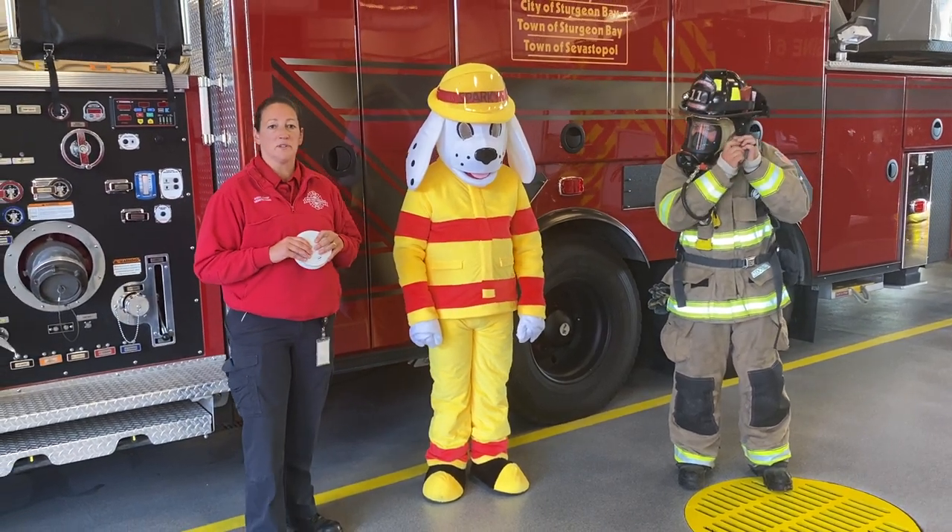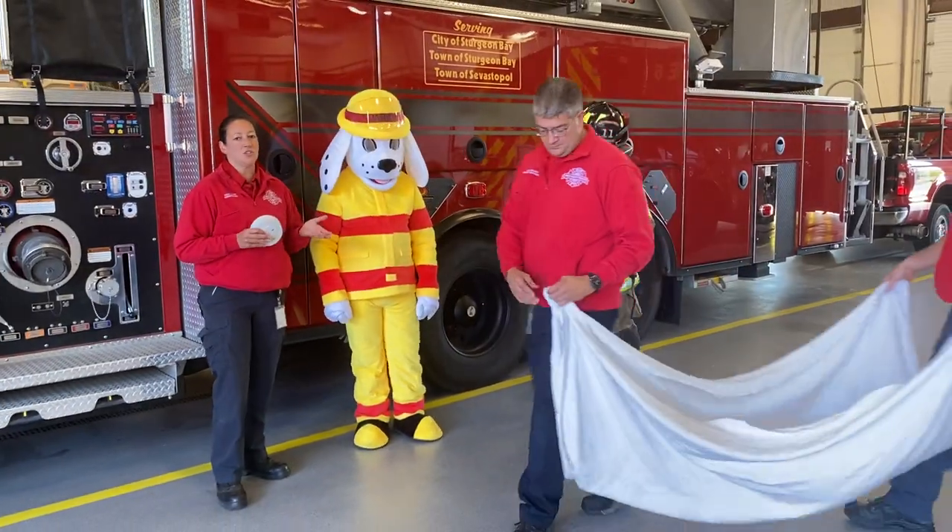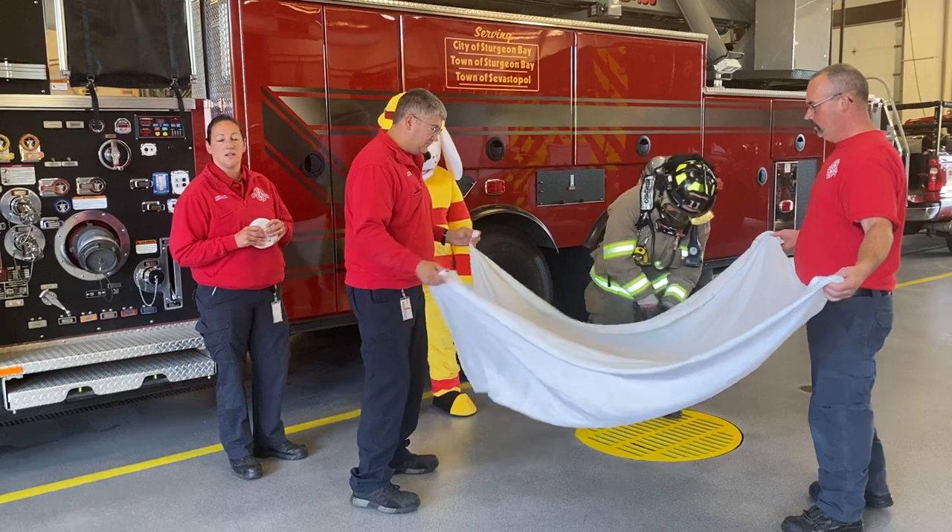Next we're going to bring in two other helpers. We have Lieutenant Brett Wiegand and Firefighter Mike Pei, and they have a white sheet, and what this white sheet is demonstrating is smoke.